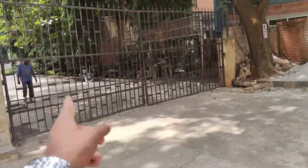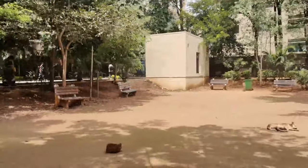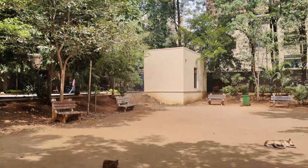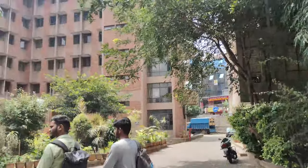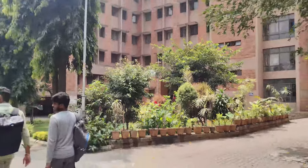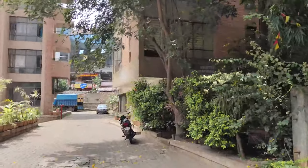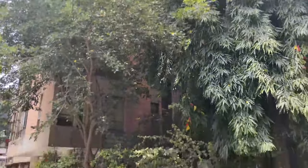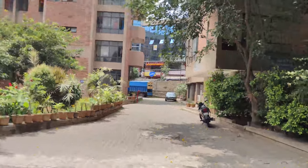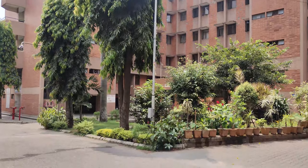Now we are going to the area behind BMSC. We came from the canteen and here there are hostels. This is the BMSC mess ground, and there are boys' hostels here — you can see the whole hostel block. This one is called the COVID hostel or international hostel. It is very big but currently closed — only students can access it.